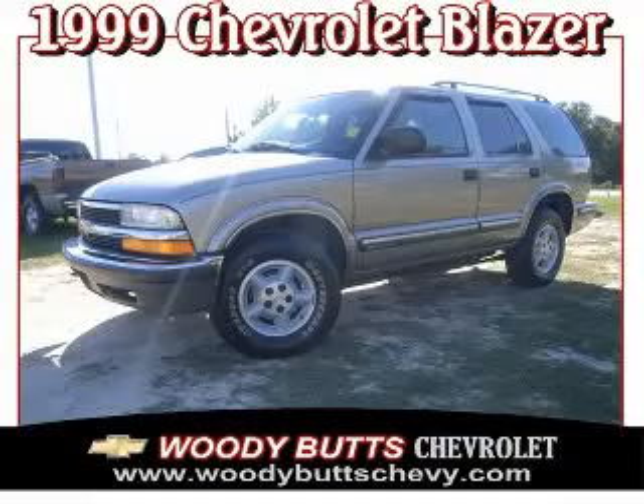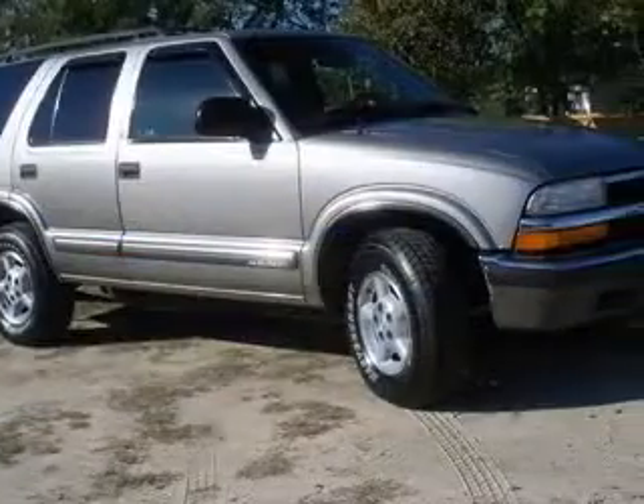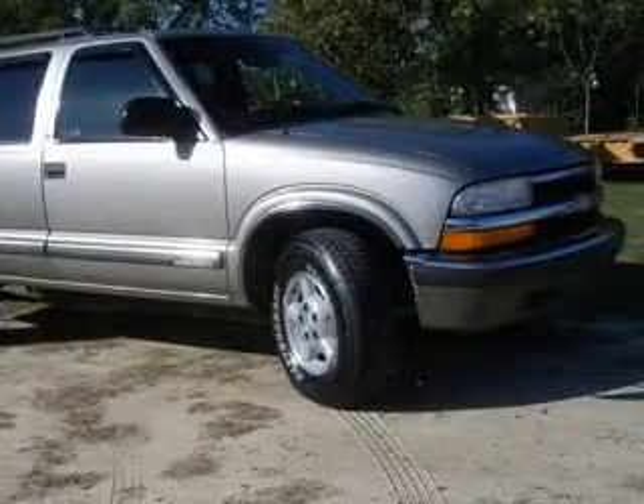We are proud to present this excellent 1999 Chevrolet Blazer. This Blazer has a 4.3L V6 engine and an automatic transmission.